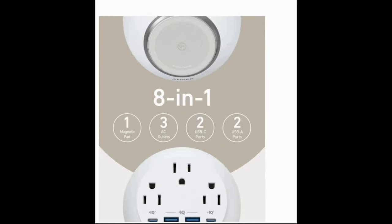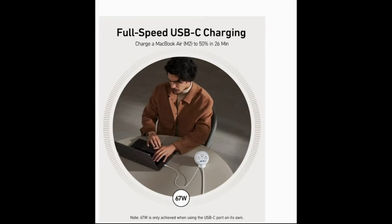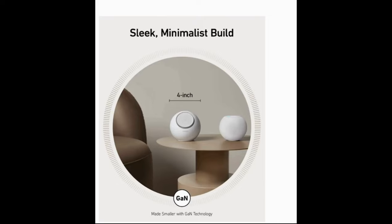It's got 7 ports on the back: 2 USB-C, 2 USB-A, and 3 AC outlets. It delivers a full 67 watts of power to your computer as you need it, and it's elegant and small — about the size of a softball, I would say.